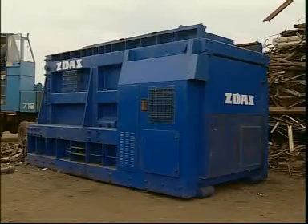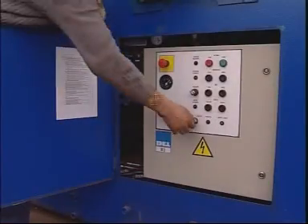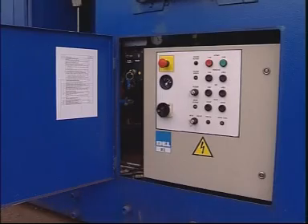An electrical box on the side of the shears contains electronic equipment, as well as a panel used to actuate the diesel engine and to control the hold down and the tool slide.